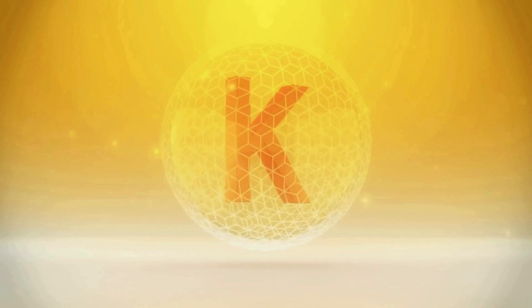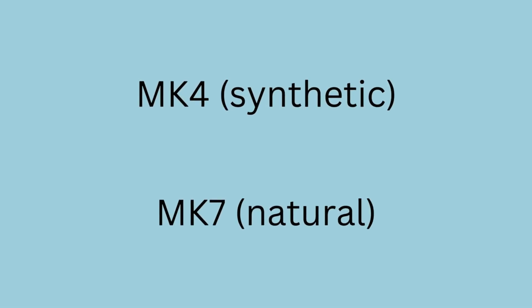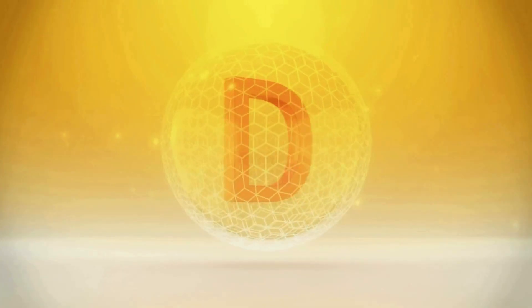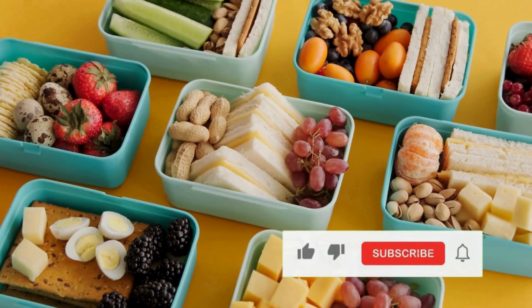Vitamin K2 has two forms: MK4, which is synthetic, and MK7, which is natural. MK7 is recommended with a dosage of 100 micrograms per 10,000 IU of vitamin D3.